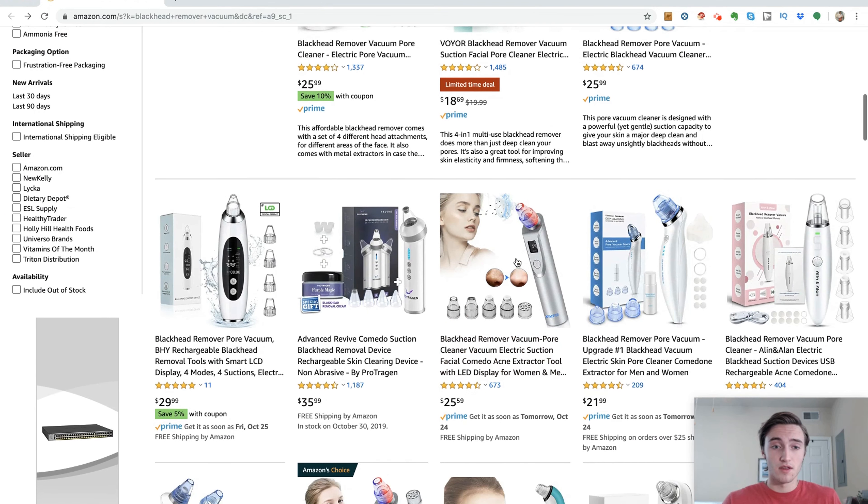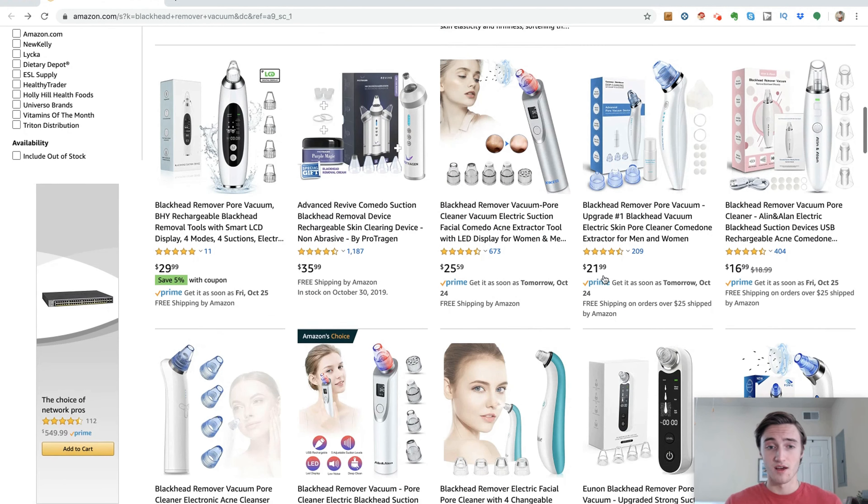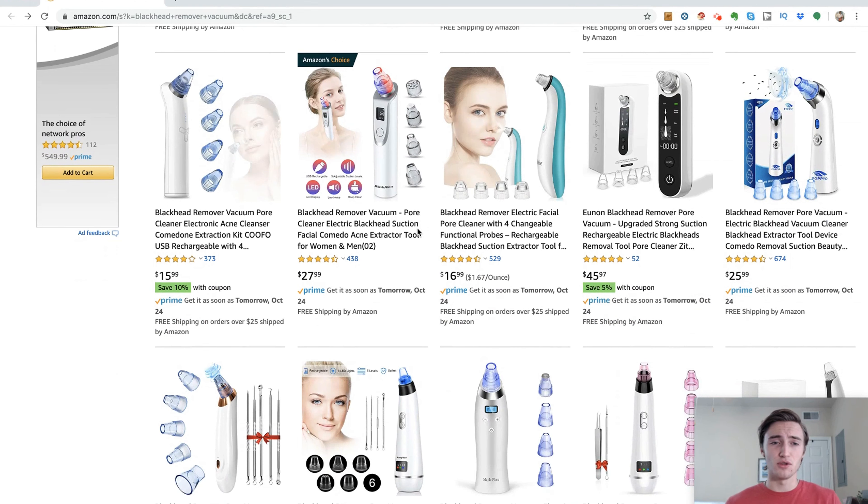Even if it costs an extra $2, $3, or $4 for that unit, they're charging a much higher price point than all the other sellers and having pretty good success with just under 1,200 reviews. You can differentiate in a ton of different ways — bundle a complementary product, go after a different size, a different color variation, a different model, or just bundle an accessory with it. It's a great cheap and unique way to stand out from the competition.